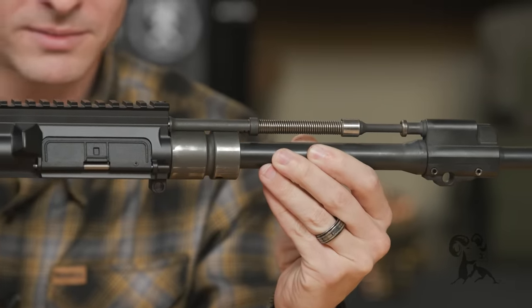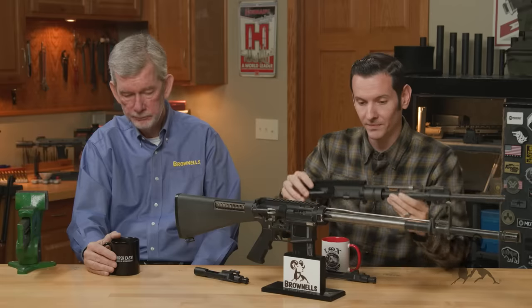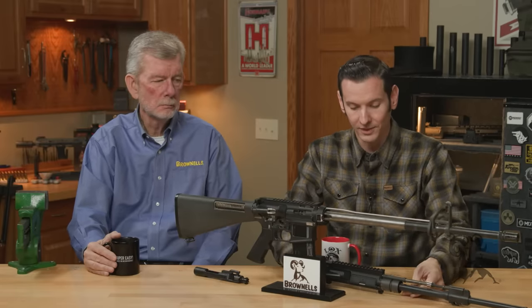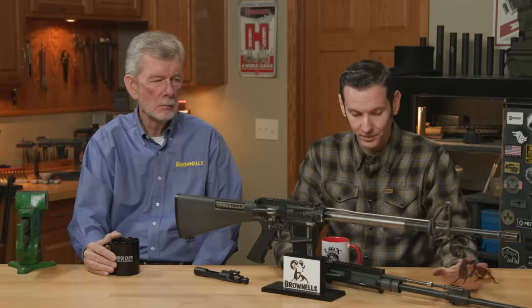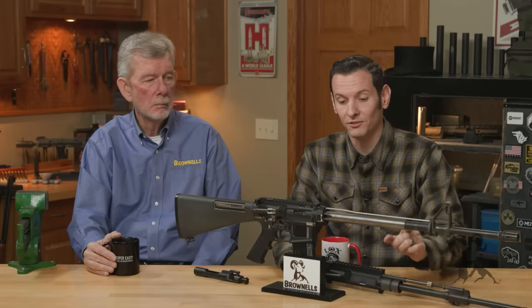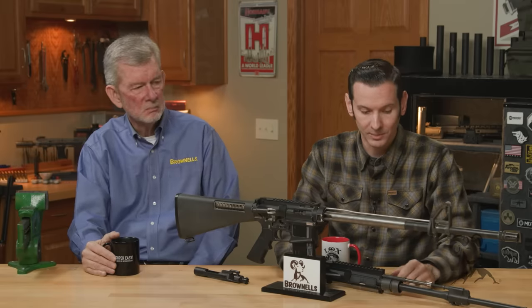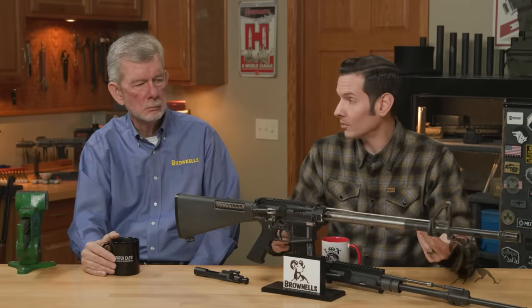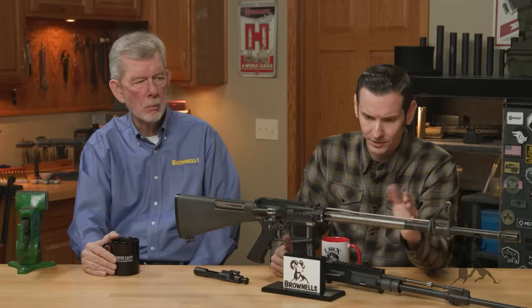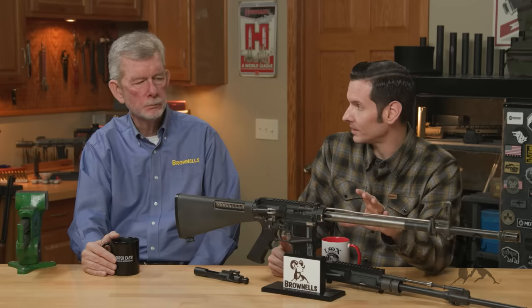And it is a lot more expensive. Which brings me to our first point: a good piston AR-15-style is going to be more expensive to manufacture than a direct impingement system, simply because there's a bit more involved. Direct impingement systems are easier and cheaper to manufacture, and that is one of the big benefits of them.